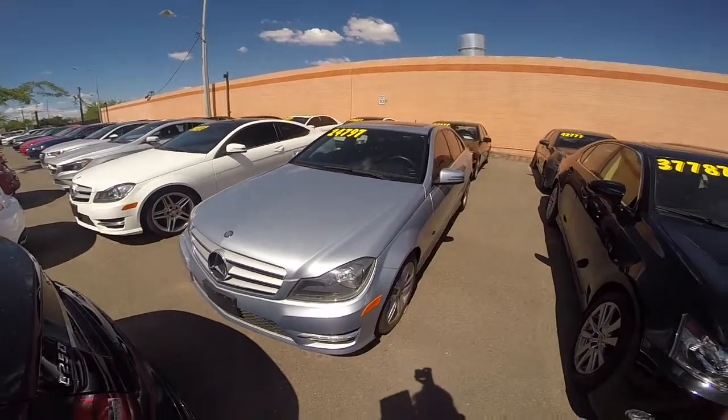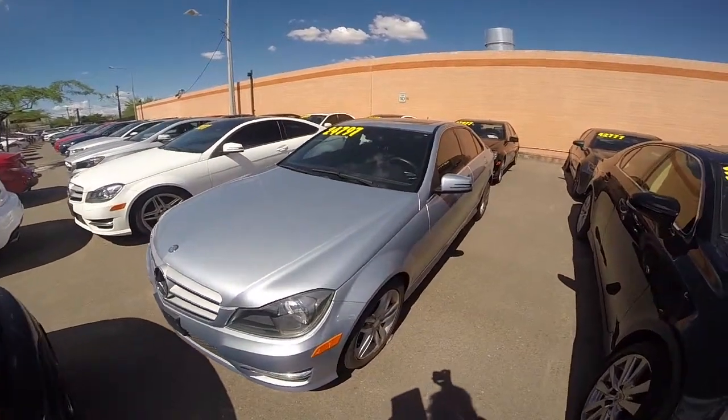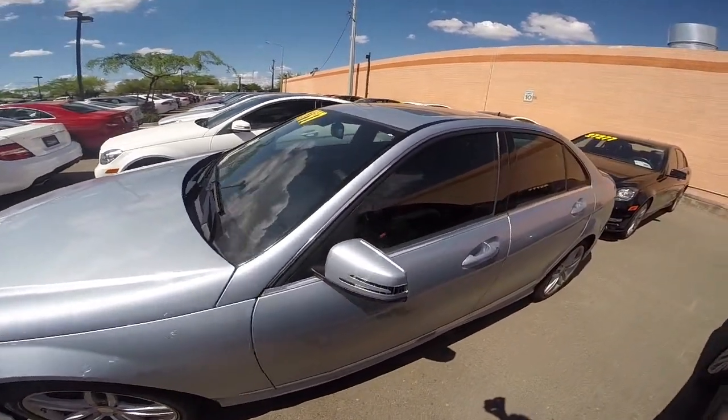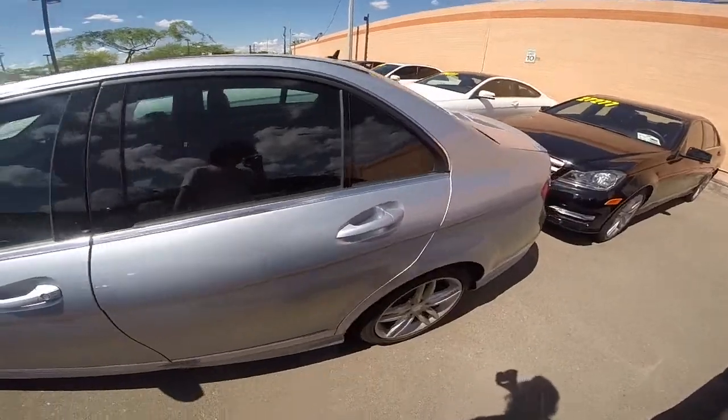Alright, let's take a look at this 2013 Mercedes-Benz C250. It's got a 1.8 liter turbocharged engine, automatic transmission, and this one comes in diamond silver.